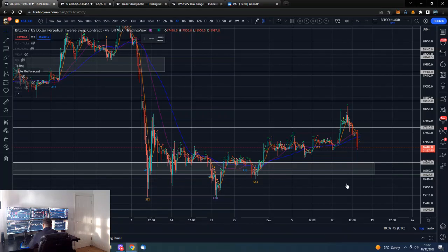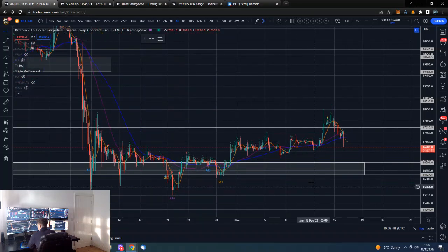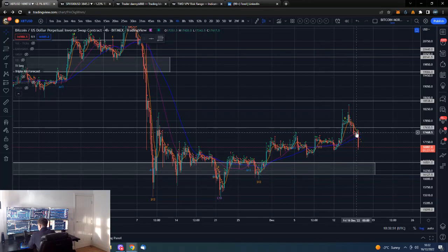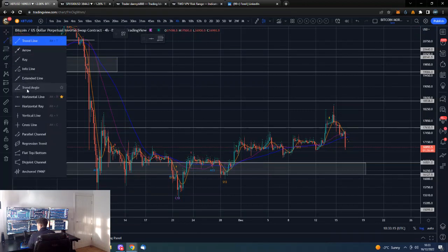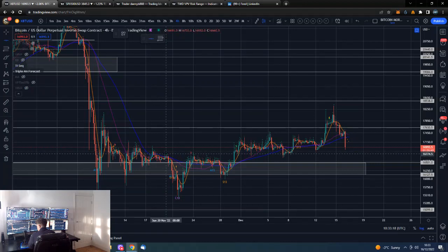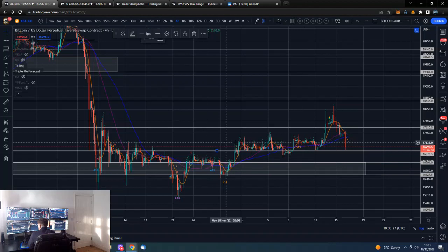Bitcoin on the four-hour — we tried our best to stay above this next level of basically support, old resistance, new support. It did accelerate away from it a couple of times — one was obviously the CPI and one was before the Fed — and then subsequently we have dropped back down below. We've come back down pretty aggressively this morning. If you draw in a horizontal, we are pretty much in this area here where we've got previous price action.